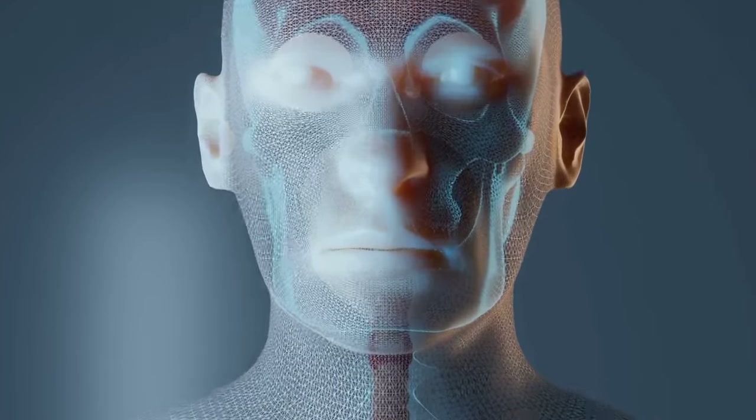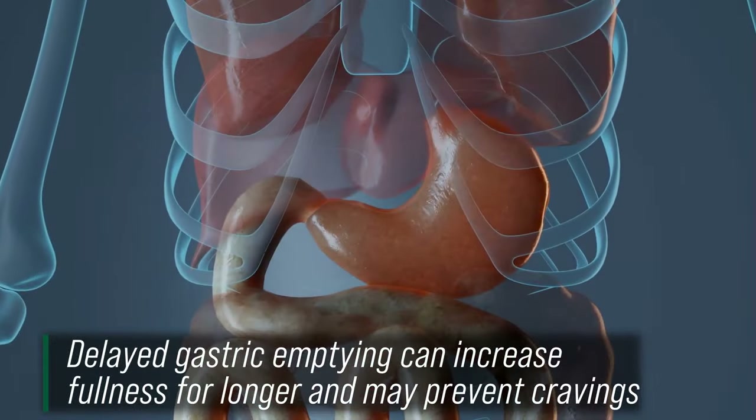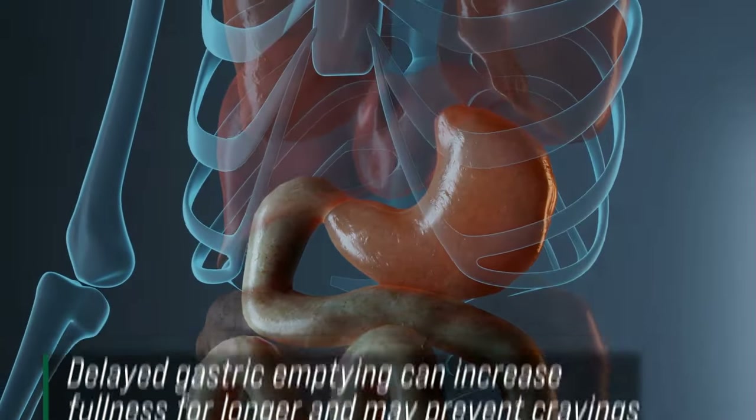The other piece is that apple cider vinegar literally delays gastric emptying. So not only are we slowing down the enzyme digestion, but we're also slowing down the physical, mechanical digestion.